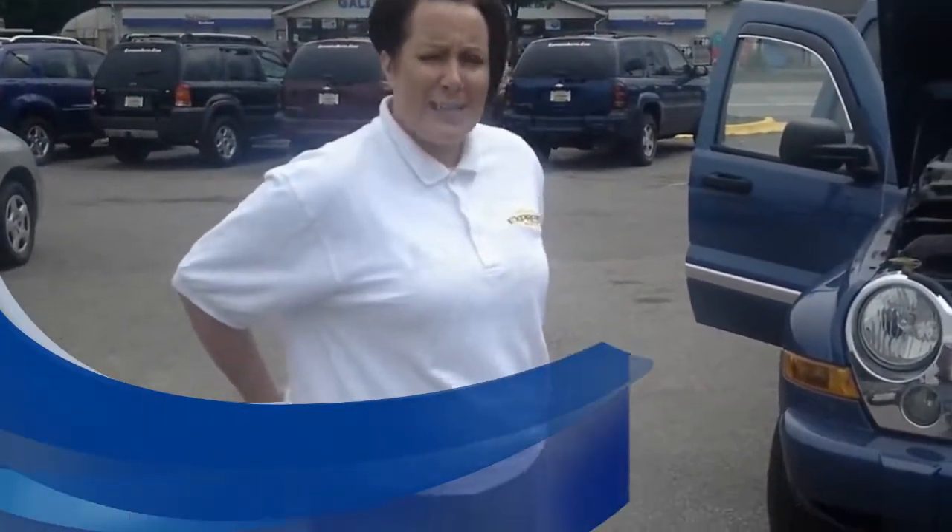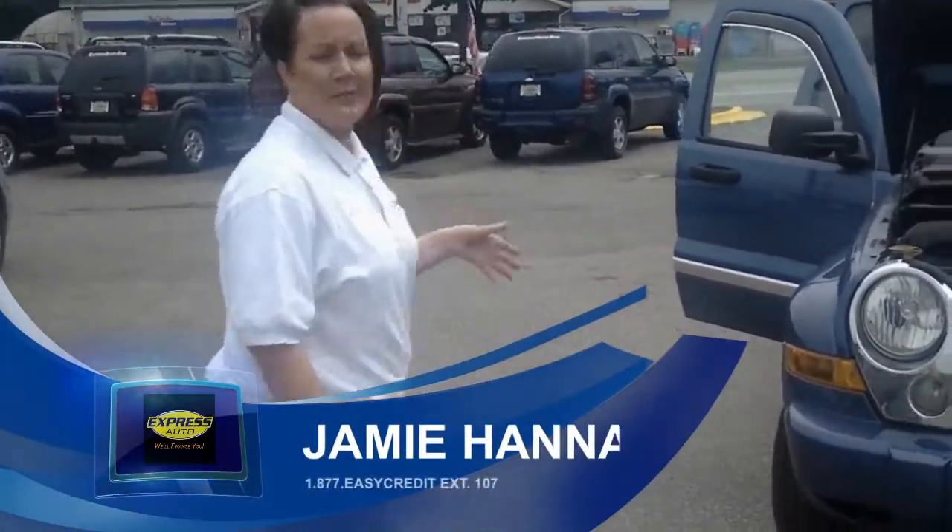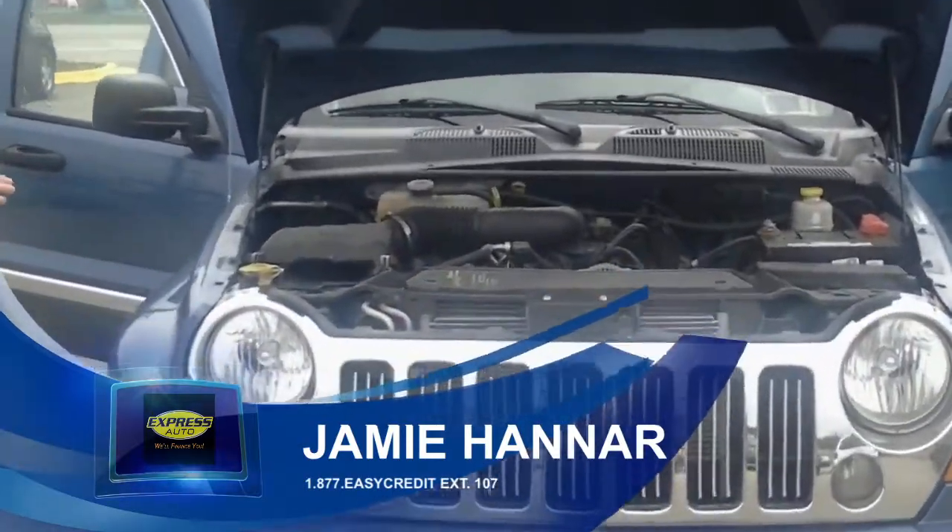Hi, I'm Jamie at Express Auto on Stadium Drive in Kalamazoo. I'd like to show you this 2005 Jeep Liberty that I think is totally awesome.